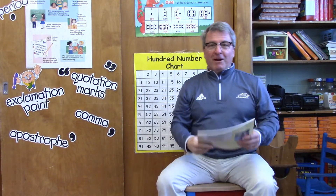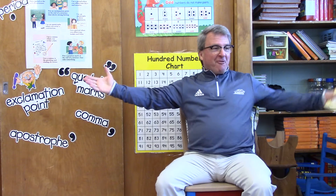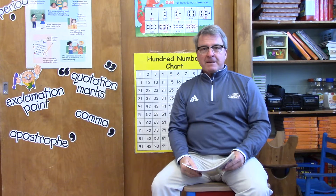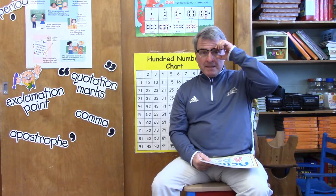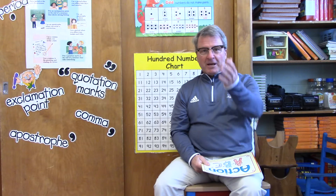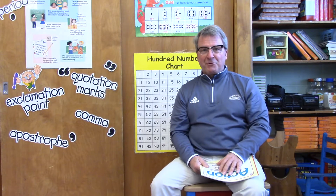Hey, hello second grade. This is Mr. McAuliffe coming to you once again from your classroom here at St. Margaret's Elementary School. You know the last couple of weeks when I've read a story to you, I've had so much fun doing it that it's something that I want to continue to do, just like we used to do every Monday afternoon after lunch when I would read to you.